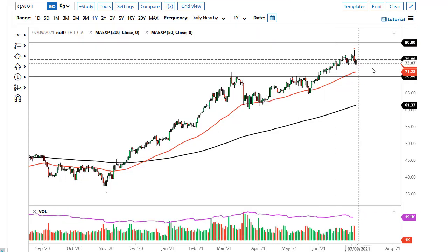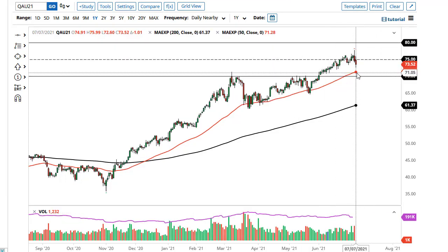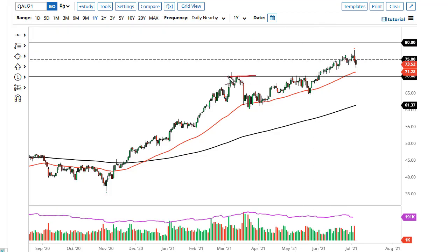Brent is in kind of the same situation — the 50-day EMA and then $70 could be a nice support level as well, as it was the top of this triangle.